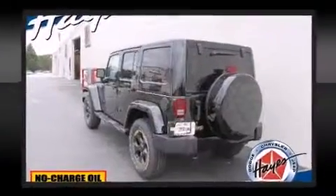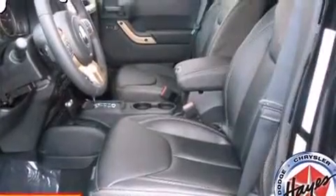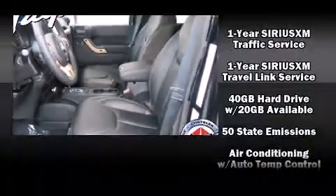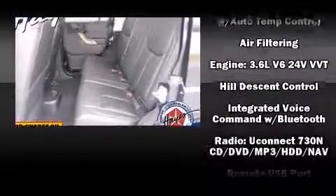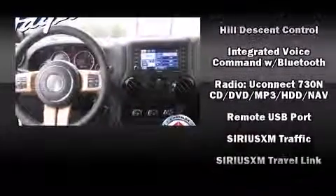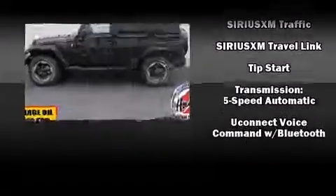Jeep ensures the safety and security of its passengers, with equipment such as dual front impact airbags, traction control, brake assist, and four-wheel disc brakes with ABS. With electronic stability control supplementing mechanical systems, you'll maintain precise command of the roadway.